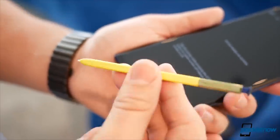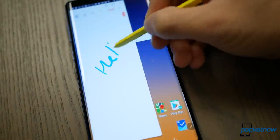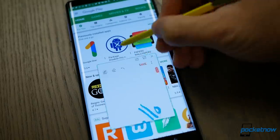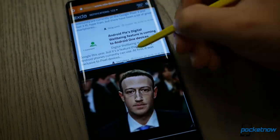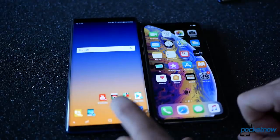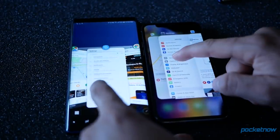The Note 9's Snapdragon 845 keeps up and in some cases beats the XS. The Note 9 is a fantastic productivity tool that lets you take notes, sign documents, and even multitask like a boss thanks to split-screen multitasking and pop-up view that lets you window any app and place it on top of another. The XS does nothing, except picture-in-picture in some cases, to allow you to do two things at once.